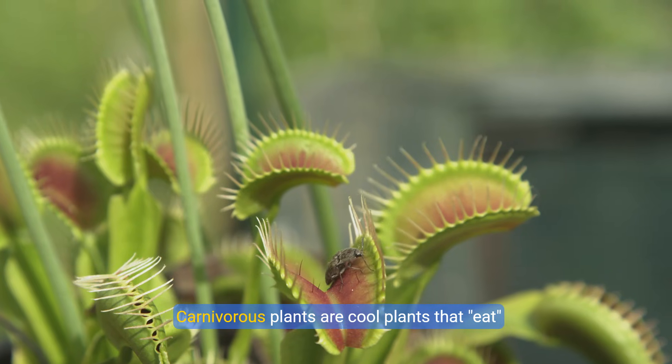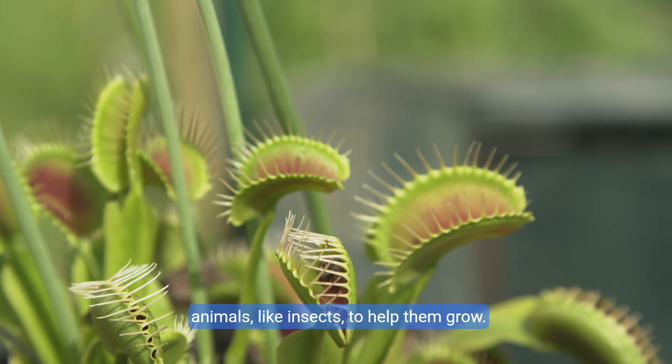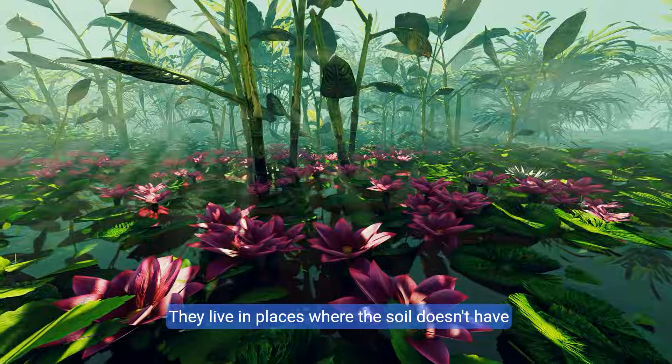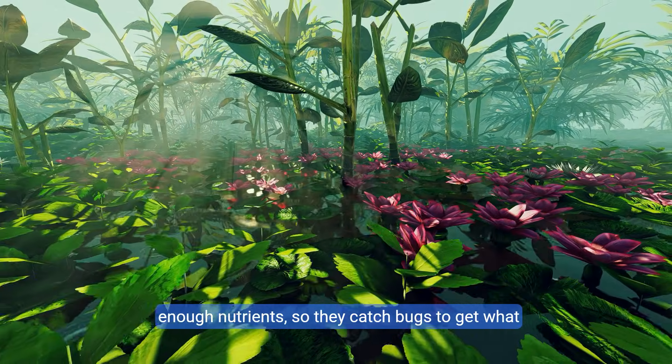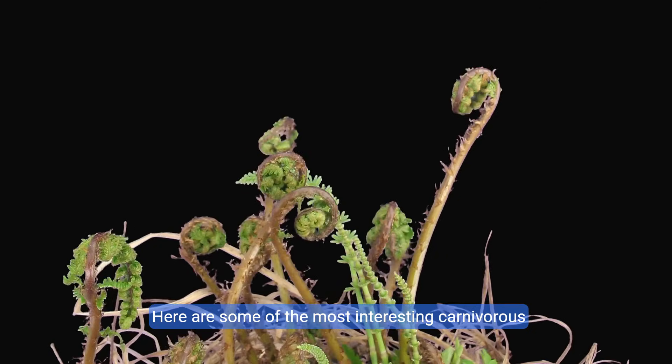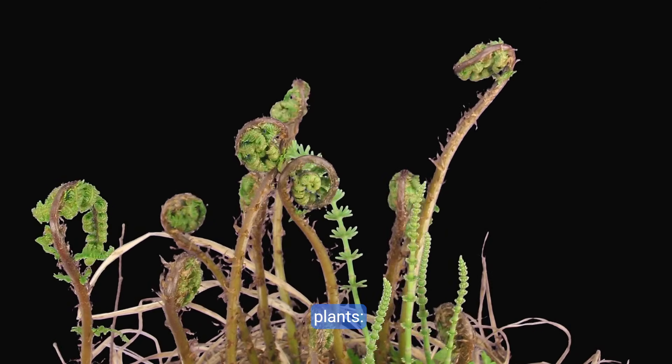Carnivorous plants are cool plants that eat animals, like insects, to help them grow. They live in places where the soil doesn't have enough nutrients, so they catch bugs to get what they need. Here are some of the most interesting carnivorous plants.